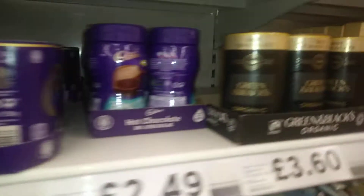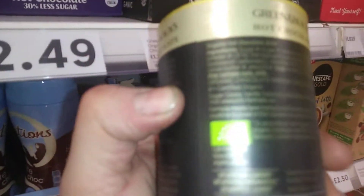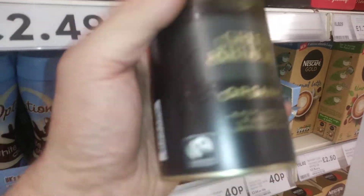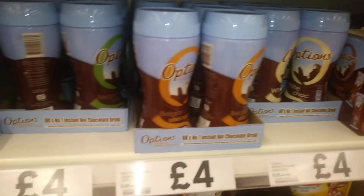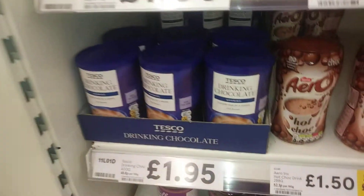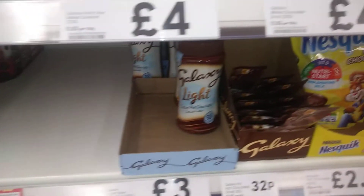Then you've got Green & Black's organic, which looks nice, but again it's three pound sixty and you only want a small amount. Then you get the Ovaltine — that's four pounds, that's expensive. Then you've got Tesco's own brand, and there's Aero as well.